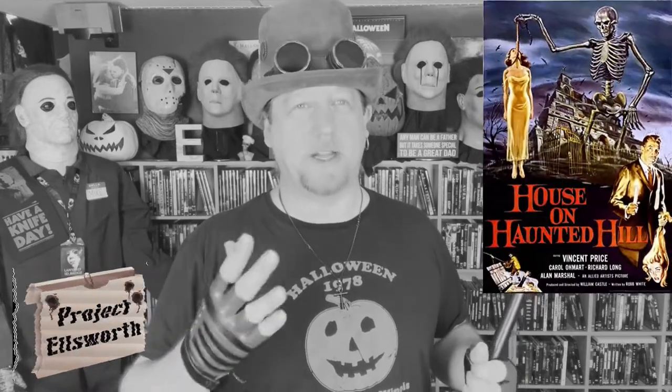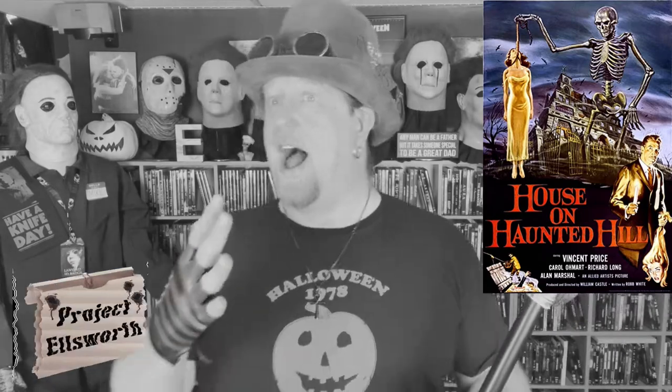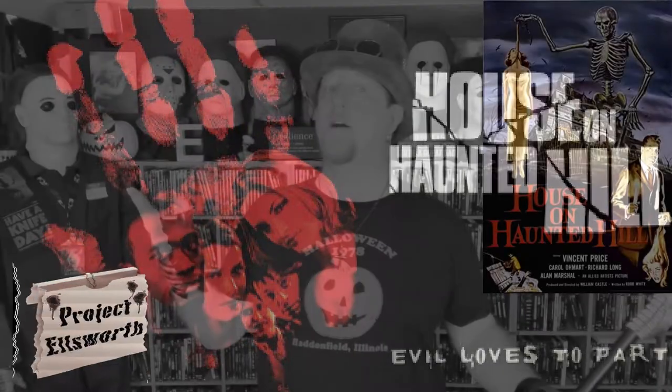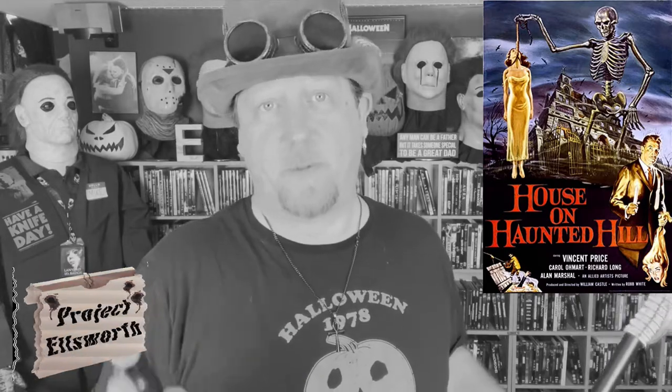The House on Haunted Hill. There's really not a whole lot to discuss here. It's only 75 minutes long from beginning to end, and it's a 1959 movie. It's an old black and white Vincent Price classic. Who in the world doesn't know House on Haunted Hill? I've seen the remake, and I've been aware of this movie for countless years, but I never actually took the time to sit down and watch the original film with Vincent Price.